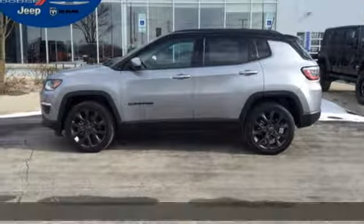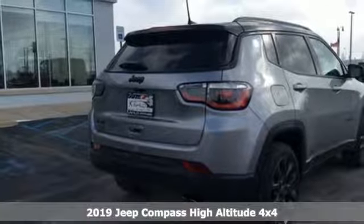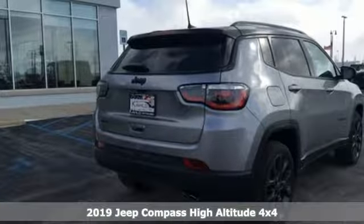Here's a new 2019 Jeep Compass. The adventure you're dreaming of becomes a reality in this Compass, and with features like these, every drive is a pleasure.